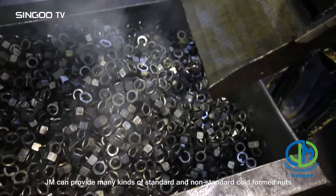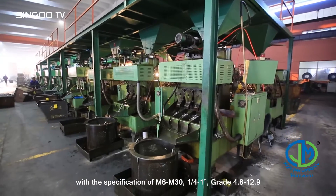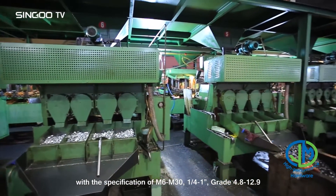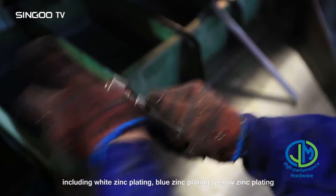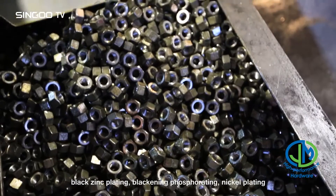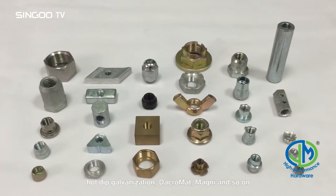JM can provide many kinds of standard and non-standard cold form nuts with specifications of M6 to M30, quarter to one inch, grade 4.8 through 12.9. We are also capable of providing various surface treatment processes including white zinc plating, blue zinc plating, yellow zinc plating, and black zinc plating.